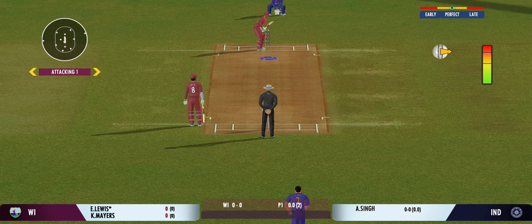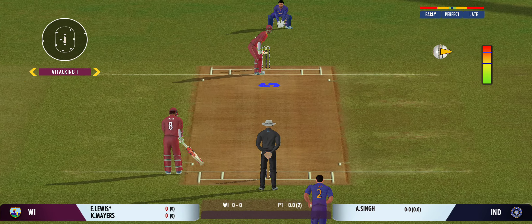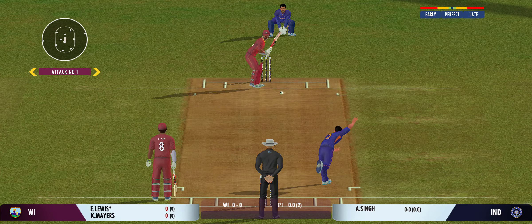That's an interesting field in place. The bowler has the new ball. We're all set to go for the first ball of the innings.